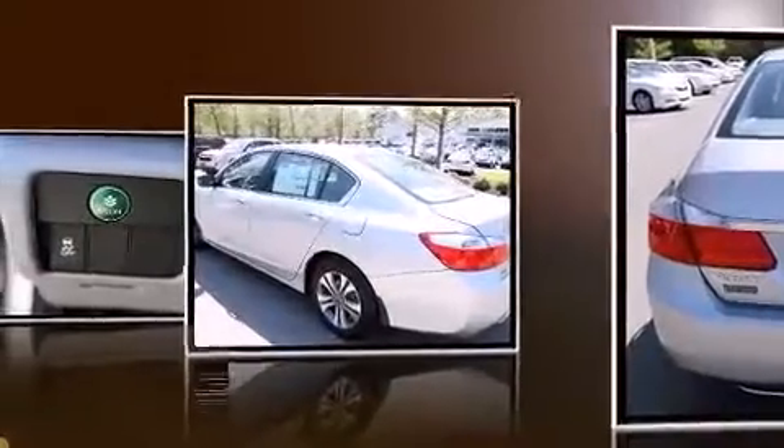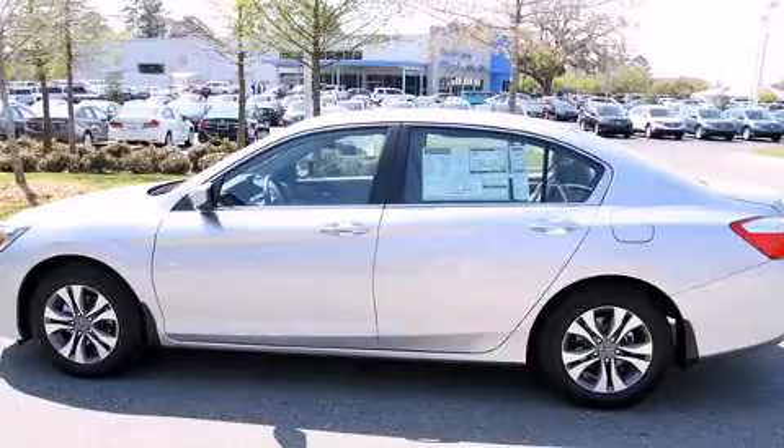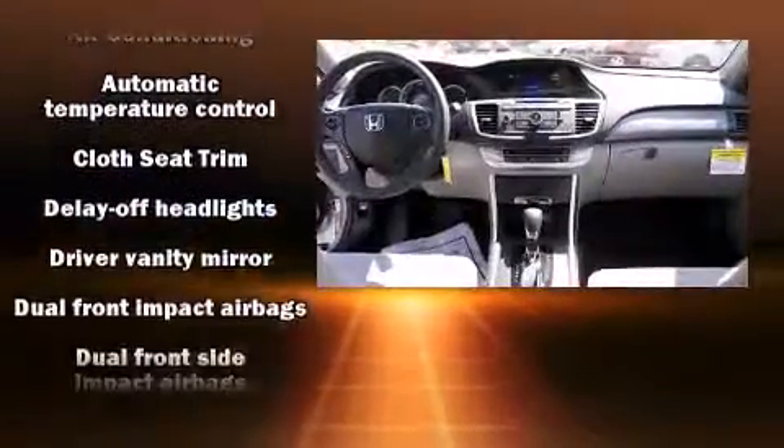Honda infused the interior with top-shelf amenities, such as variably intermittent wipers, front dual-zone air conditioning, remote keyless entry, and one-touch window functionality.